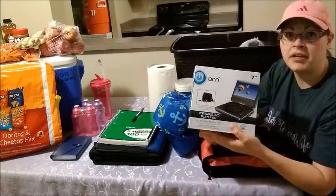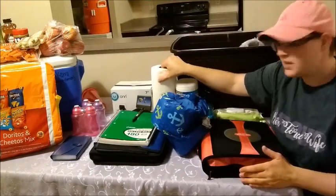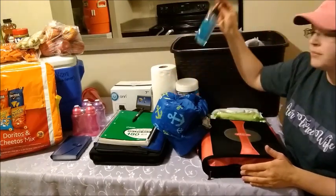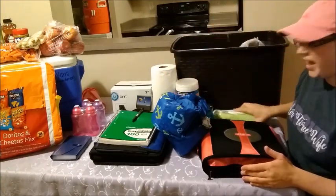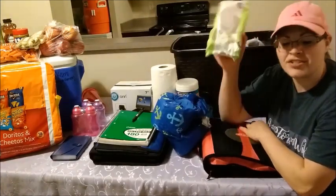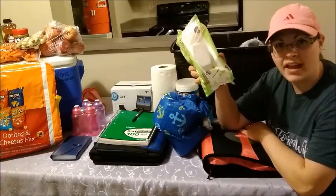Some things I like to keep in the car are paper towels, Clorox wipes, hand sanitizer, and baby wipes — even if you do not have a baby, these are wonderful. Always have these in the car for messy hands and messes anywhere. They wipe up easily.